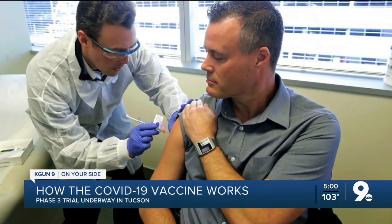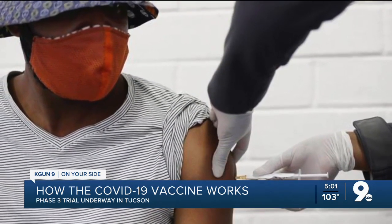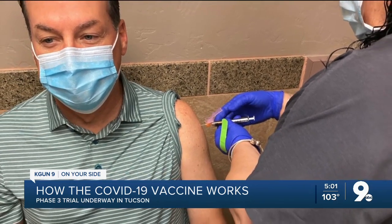It's a double-blind study. Half receive two doses of the vaccine 28 days apart. The other half get two injections of a placebo. I received my first dose on Tuesday.